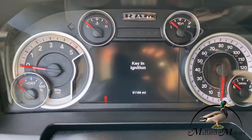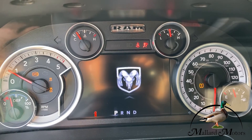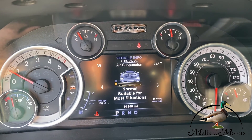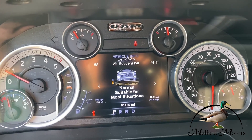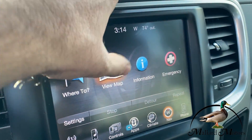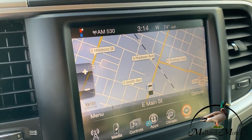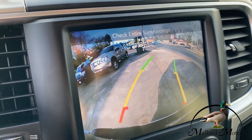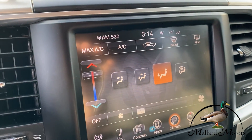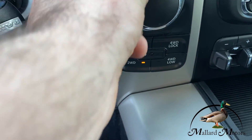Let's go ahead and start it up. As you can see, it's got 91,000 miles — less than 100,000 miles on this diesel. Starts right up. Of course, you can modify the air suspension from here. It does have navigation on a touchscreen, the backup camera, and climate control.